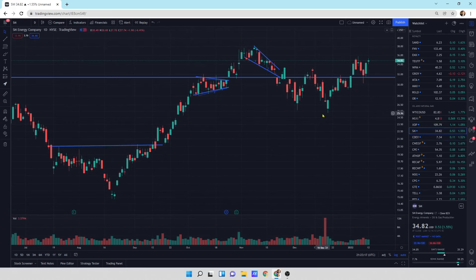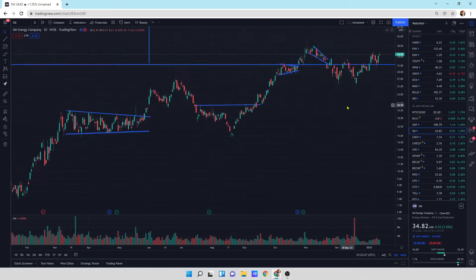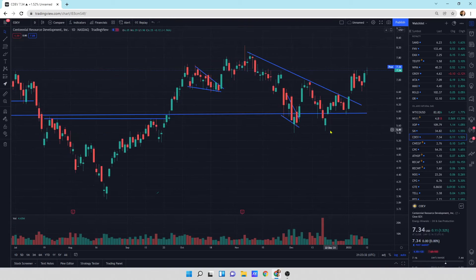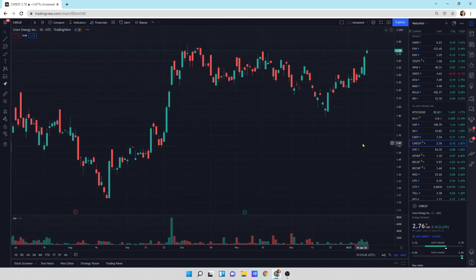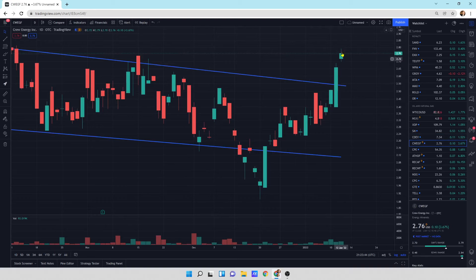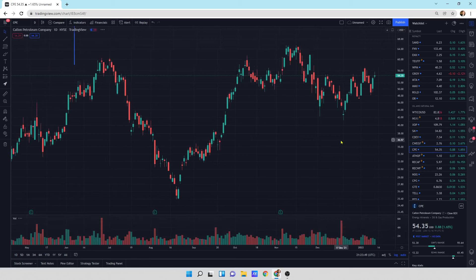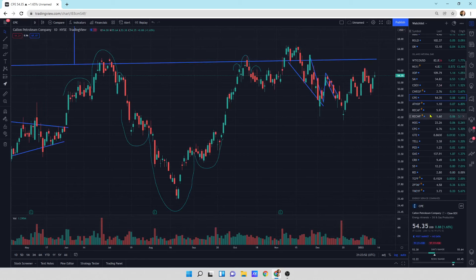SM Energy is looking a little bit tired. It did not outperform natural gas or oil — it was kind of just sideways. We're trying to get through some selling pressure at $34-$35, but if we can get past that, I think it's going to look really good. CDEV is also getting a little bit of selling pressure, with opening and closing prices contracting, especially on a huge oil and natural gas update. Crew Energy headed a little bit higher, up 3.7%, looking quite good. CPE had a little bit of an update, just like SM and CDEV.